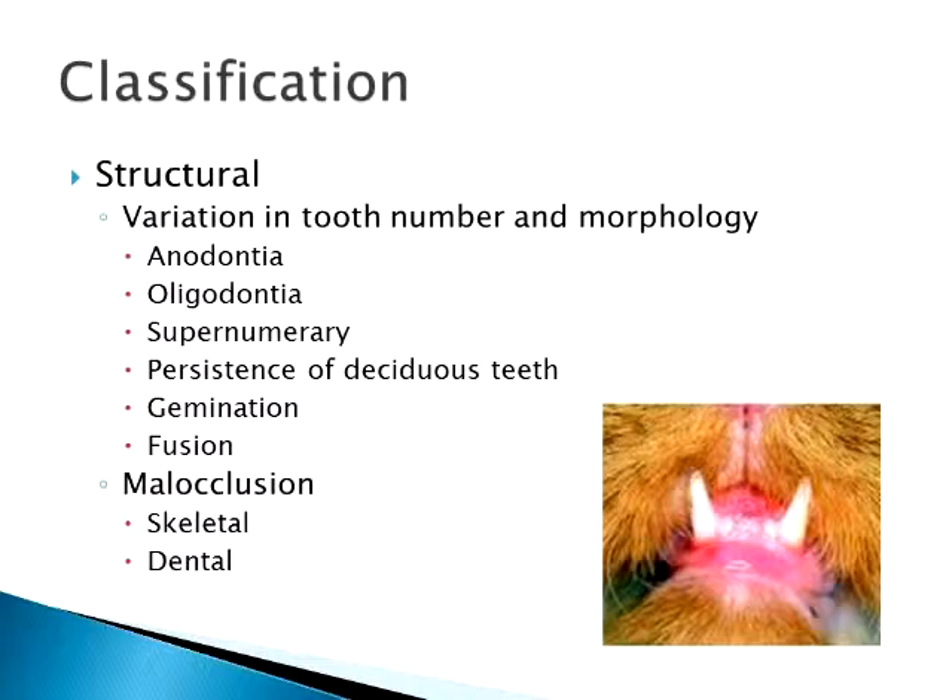Gemination is actually the growing of a double tooth — it can either be from a single root, or a root that splits into two teeth, so you have a double-rooted or double-crowned tooth. They think that happens due to early trauma before the tooth bud has erupted, causing the bud to create two teeth at the same time. It's not much of an impact on dental health unless you have crowding. Fusion is simply the fusion of two adult teeth that are normally separate — also likely caused by early trauma.